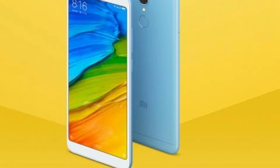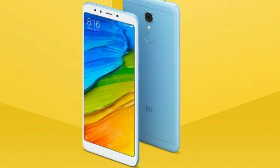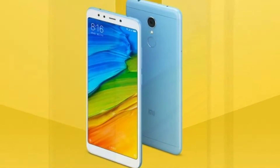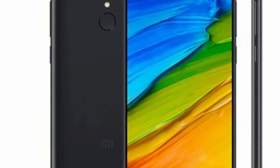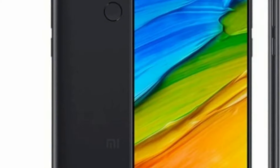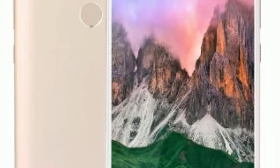The Redmi 5 India launch event has started with the company's India head Manu Kumar Jain taking the covers off within a few minutes of the stream starting. The launch is an online-only event, so users can get all the live updates from the live stream, which will be hosted on the official Xiaomi Facebook page.